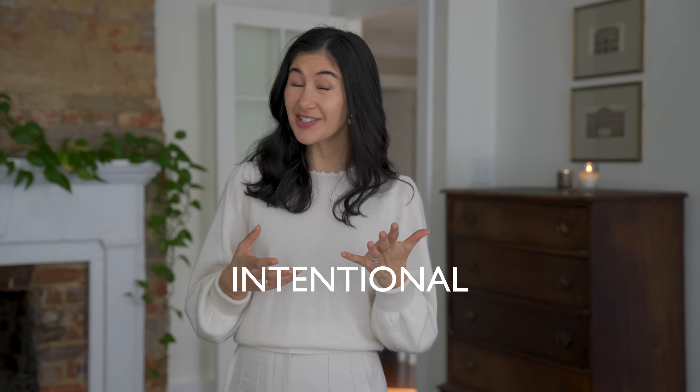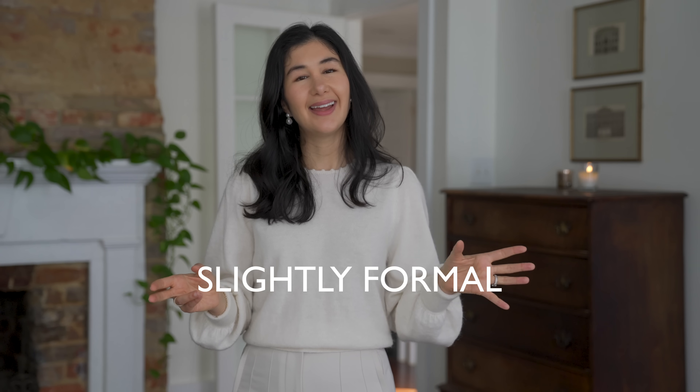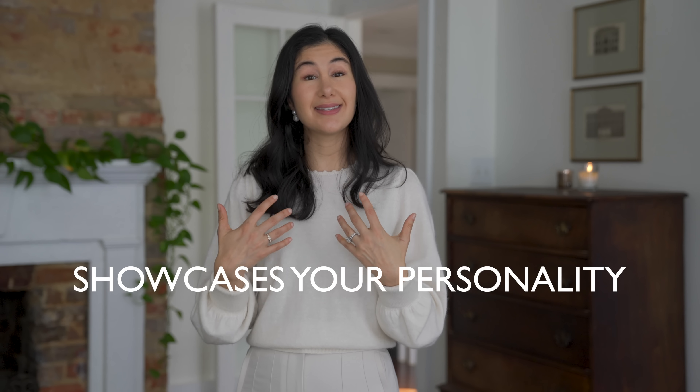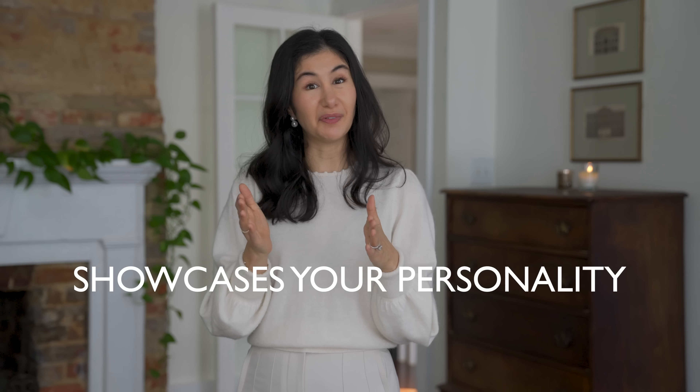Let's get started by defining chic. For me personally, when I think of this word, I think of put together, polished, intentional — slightly more formal rather than casual, and something that showcases your personality and puts your preferences at the center focus. Using these tips can help you distill the image you want to portray and send that message clearly to the world so you can feel your most dynamic self.